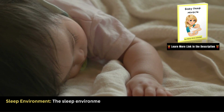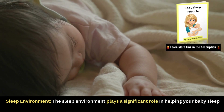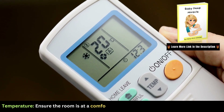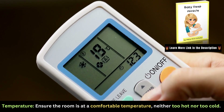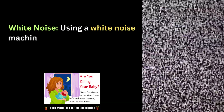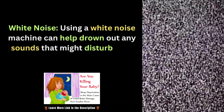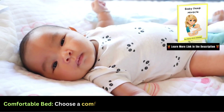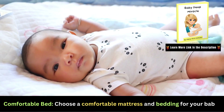The sleep environment plays a significant role in helping your baby sleep during teething. Ensure the room is at a comfortable temperature, neither too hot nor too cold. Using a white noise machine can help drown out any sounds that might disturb your baby's sleep. Also choose a comfortable mattress and bedding for your baby.